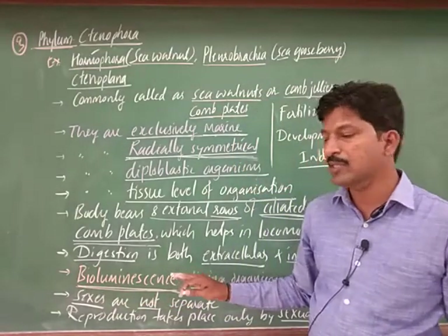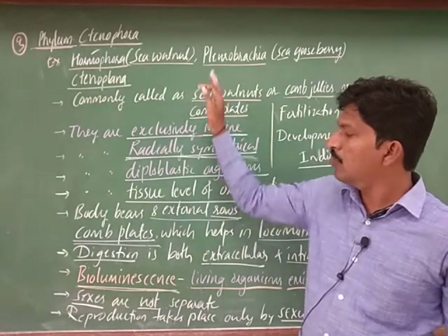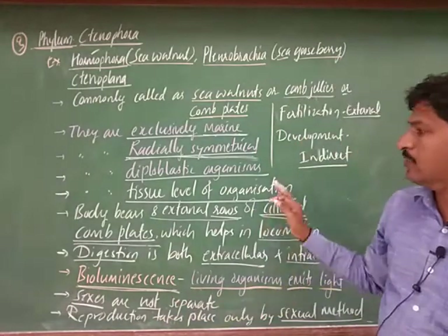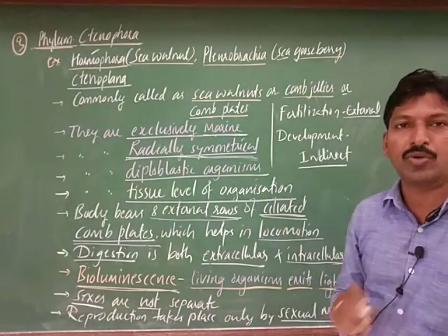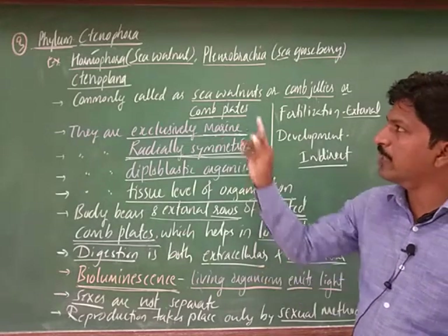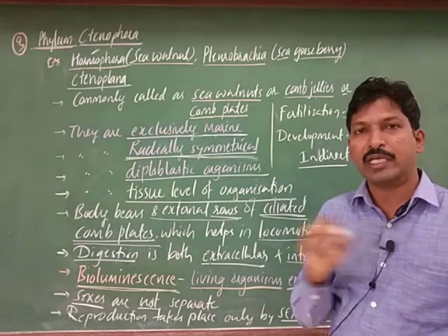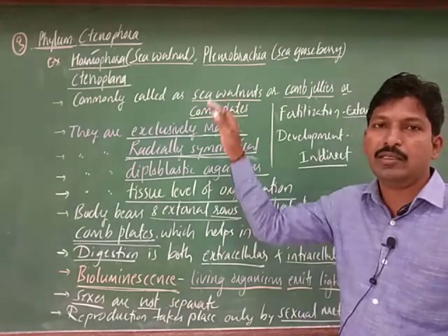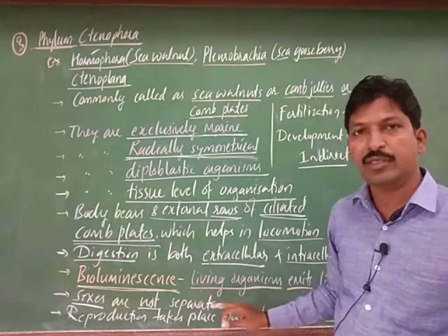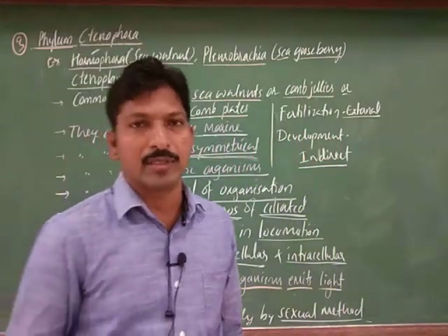Bioluminescent properties are observed in this group of organisms, that is Ctenophora. Make notes of these points in your notebook. Study these points — that is the phylum Ctenophora. For every phylum you can write the title with examples and general features, underlining important features. In the next video we will discuss the next phylum. Thank you.